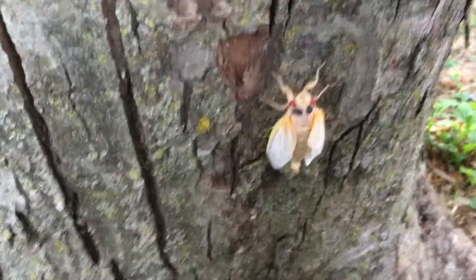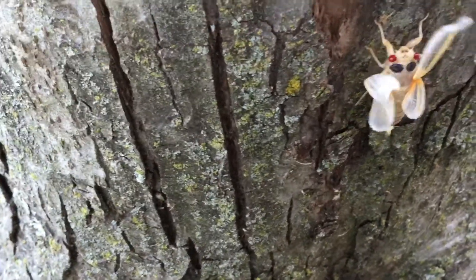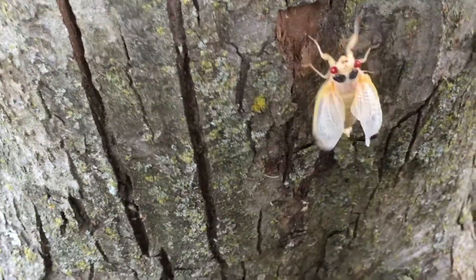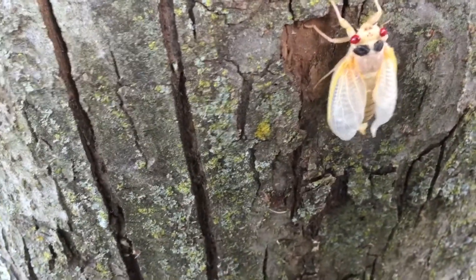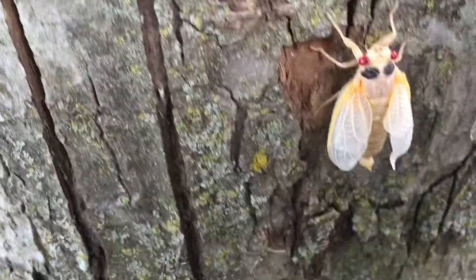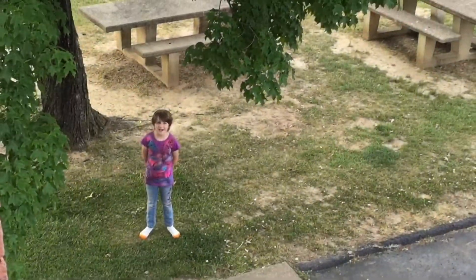Look at this new cicada — it's already starting to look more like an adult. The wind's blowing it before it can fully form. Now take a look at its skin — it's starting to turn darker, more blackish, which is a good thing. When it turns black, it will be hard. Look at its wings — it looks way more like an adult now. And so the cicada hunt — goodbye, and I hope you learned something.